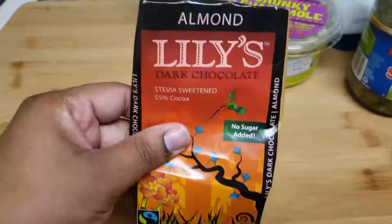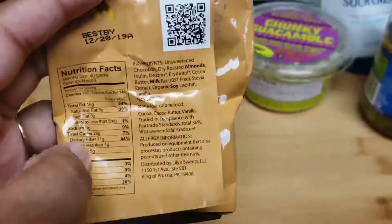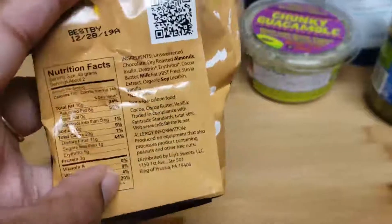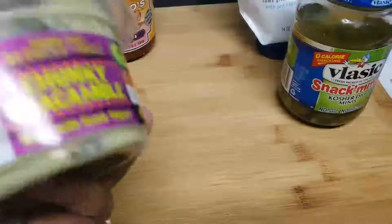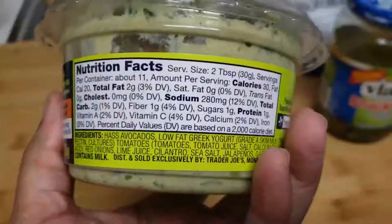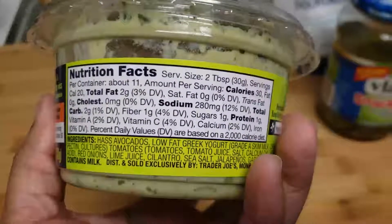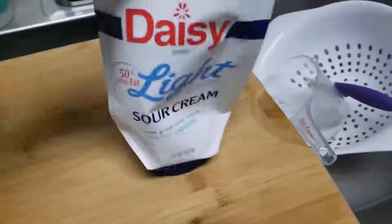For babe's treat today, I have Lily's dark chocolate — no sugar added, sweetened with stevia. There are about two servings in the bar and I only gave her half of one serving, so probably around five carbs. I also have some chunky guacamole with Greek yogurt from Trader Joe's — only two grams of carbs, one gram of fiber, so one net carb. Plus salsa, pickles, and a little sour cream.